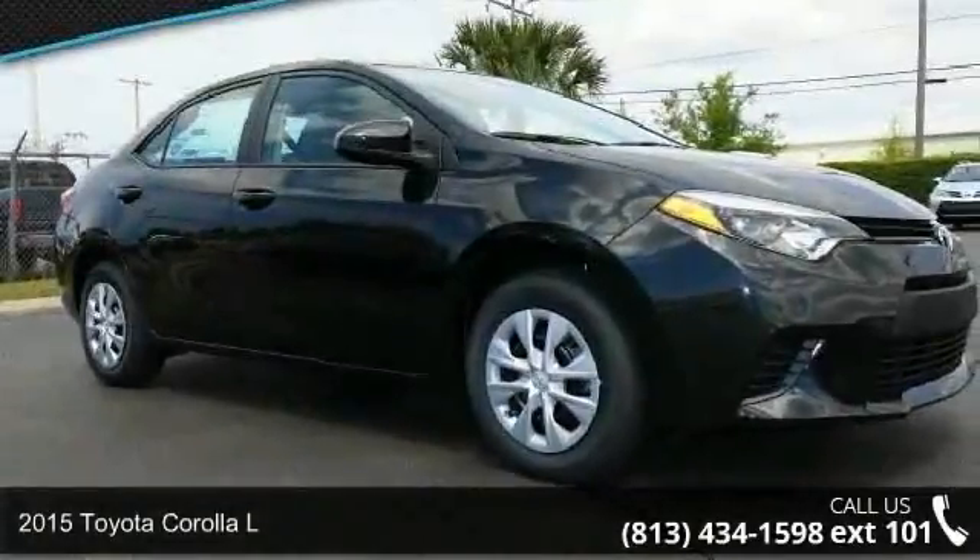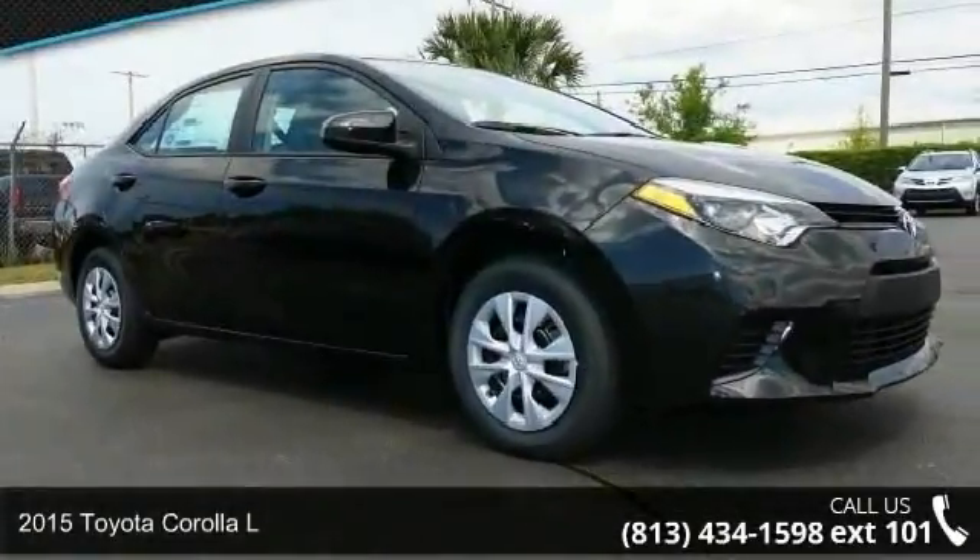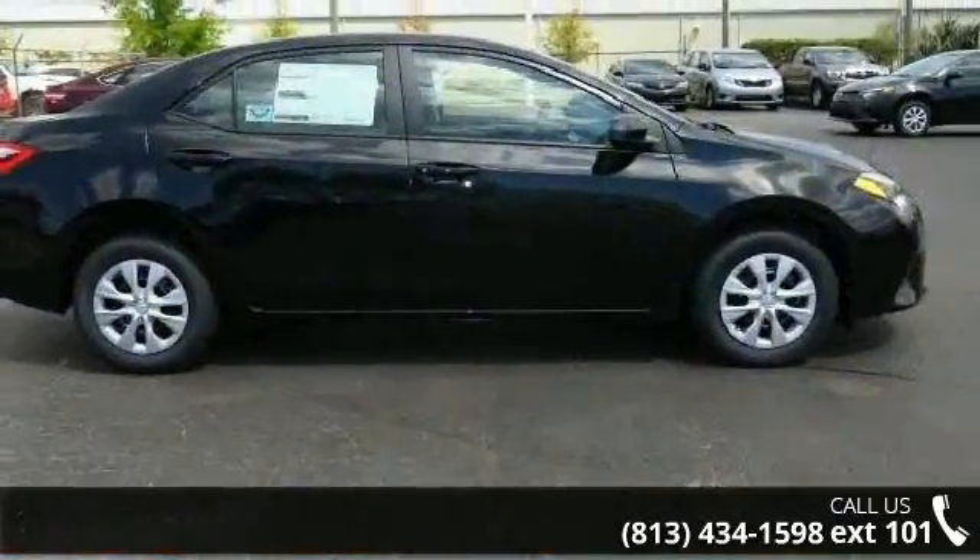Imagine yourself in this 2015 Toyota Corolla L. If you are looking for a first-rate auto, this one could be yours today.